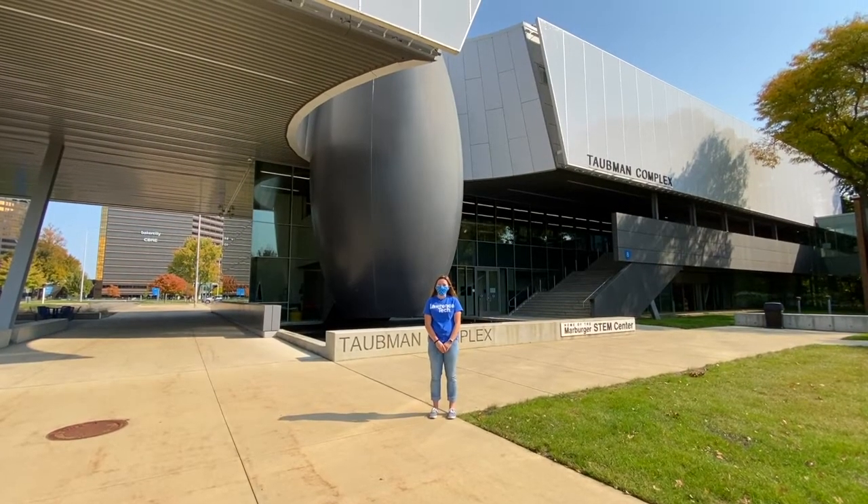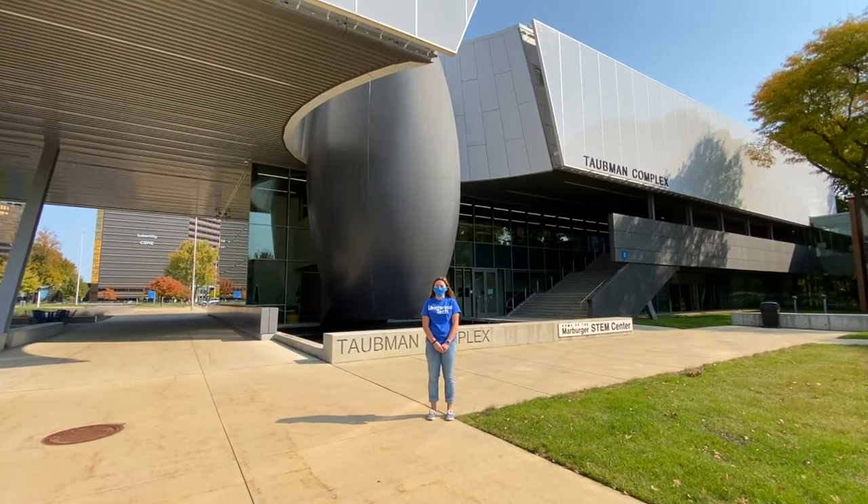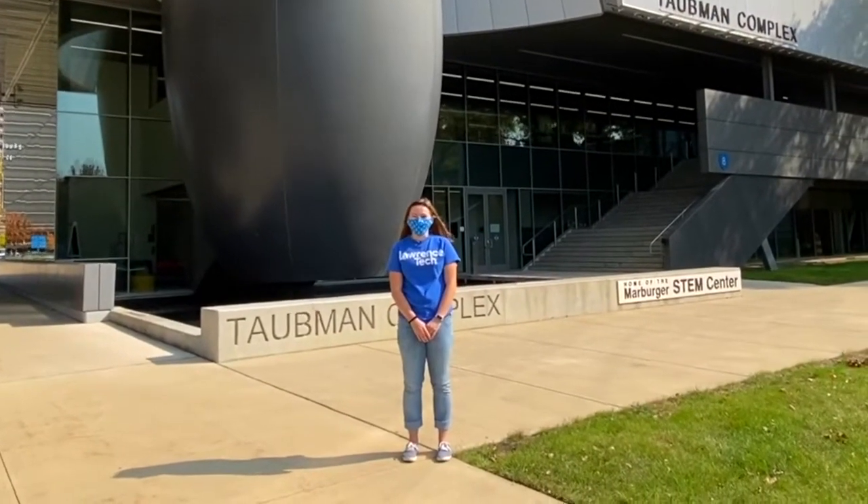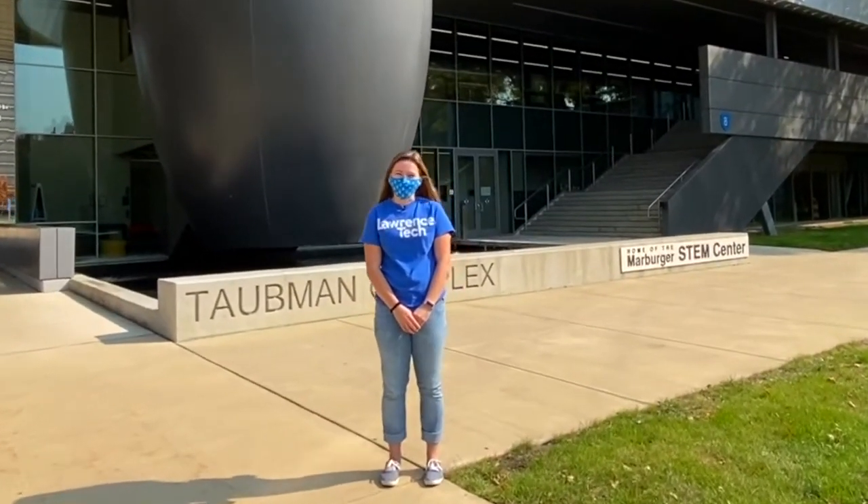Hi, my name is Bethany. I'm in my fourth and final year studying biomedical engineering at Lawrence Tech. I chose Lawrence Tech because of the hands-on experience it gives you and all the labs you can get to experience as an undergrad.